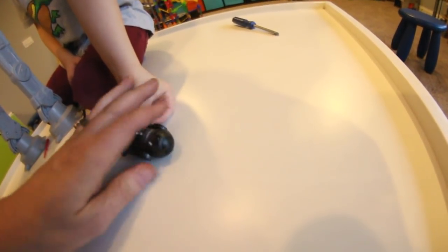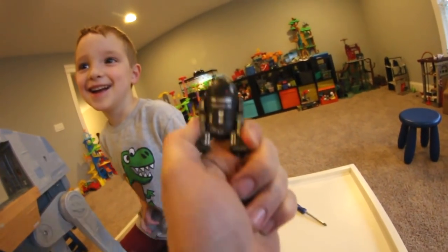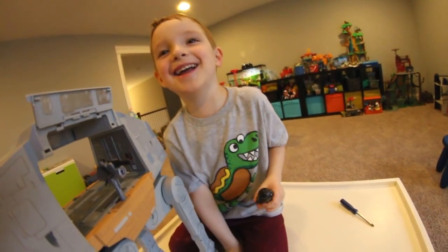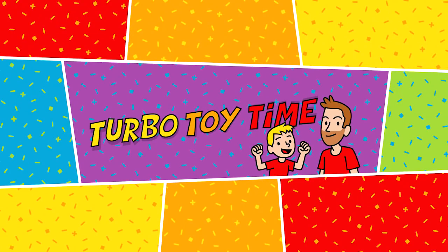Are you okay? C2, are you okay? Is he okay? No. He's not? That's not good. Now I feel bad. I pulled your butt off.